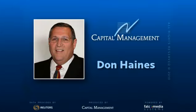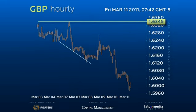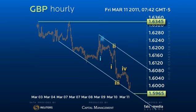Good day, and welcome to the intraday update for the Great Britain Pound. Sterling is now pressing the secondary 159.65 downside target in a five-wave structure from the last 162.70 interim peak.